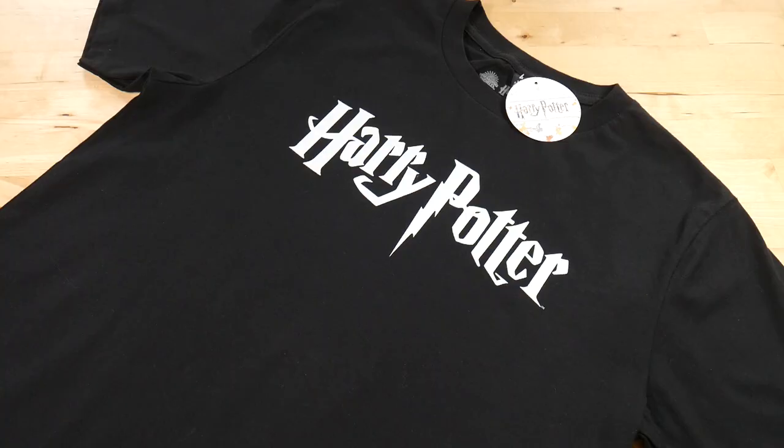Most of the time I prefer Harry Potter clothing that's quite subtle and minimal, so I can wear it day to day and it doesn't draw the eyes of muggle attention. Other times I want items of clothing that scream Harry Potter, and that's why I love this t-shirt that was sent over to me for free. This t-shirt is still pretty minimal, but you know if I wore this t-shirt everyone will know that I'm a fan of Harry Potter.